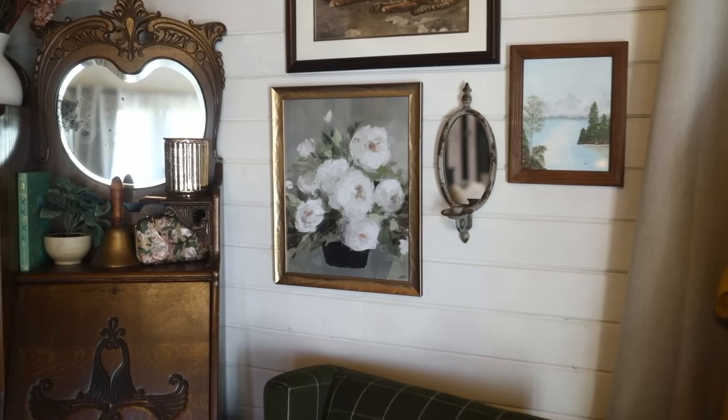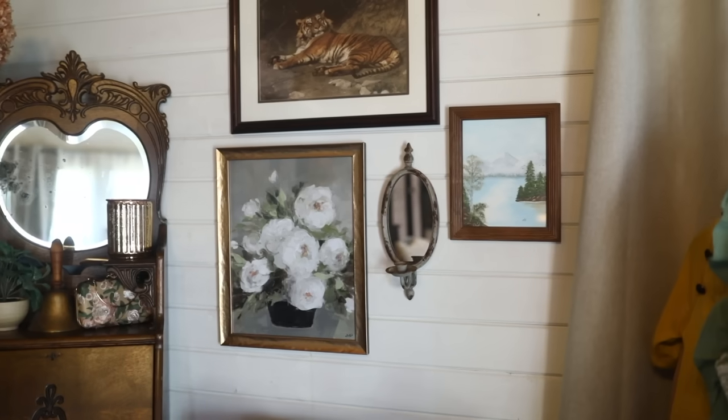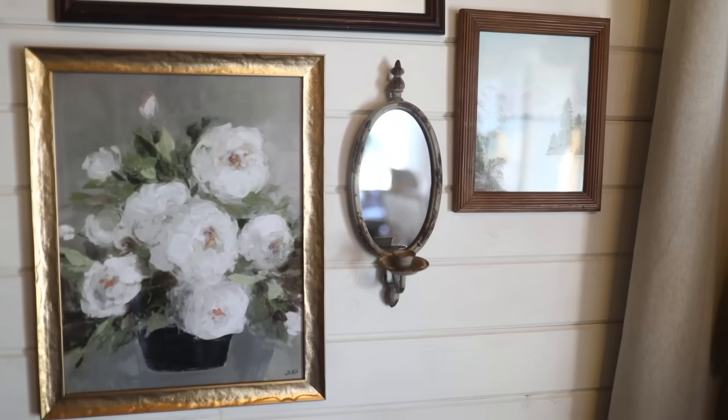The next thing — you can kind of see it behind me here — is this sconce candle holder for the wall. I need to actually put a candle in it. I was curious about this because the listing shows it as an outdoor item, but I thought it really goes with the vibes in here. So maybe I'll just put it inside first and see what I think. I really like it, so I'm going to put one of my Amazon battery-powered candlesticks in it.